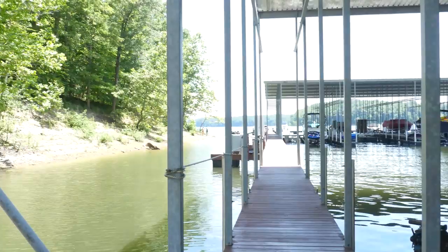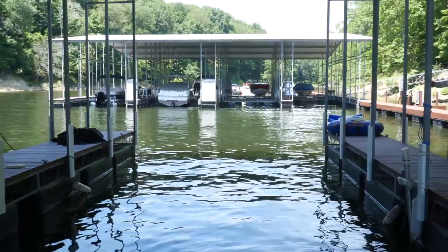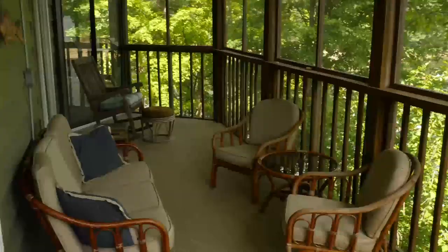Best dock in Lake Monroe. This covered slip is available for sale. The covered deck area is accessible from two of the bedrooms.